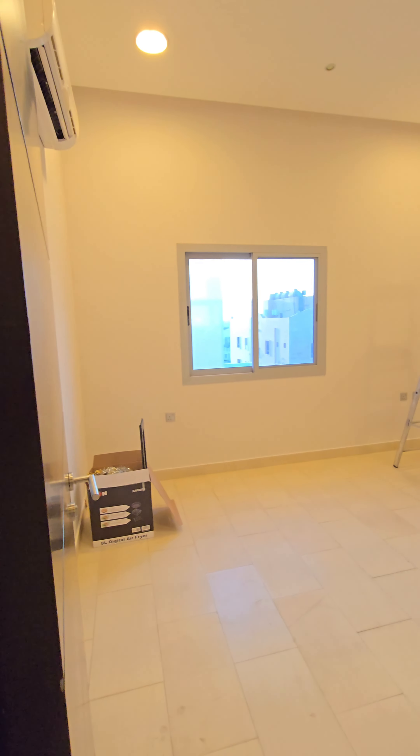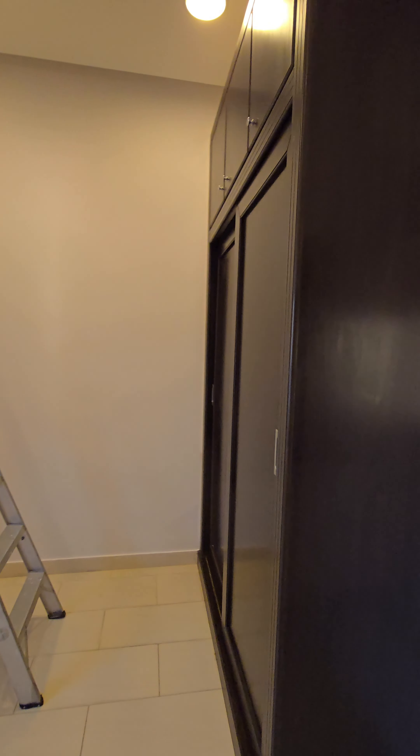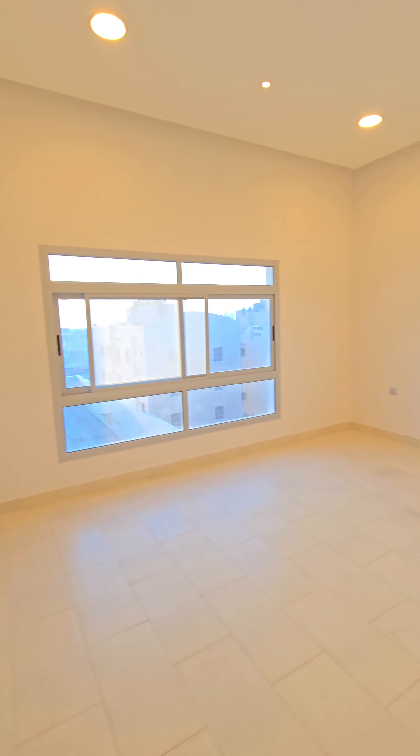One bedroom is here with built-in wardrobes, and one bedroom is here as well.